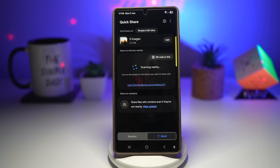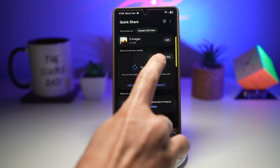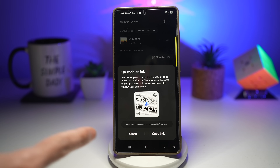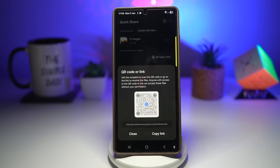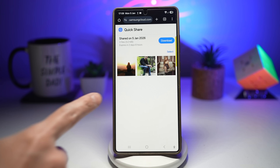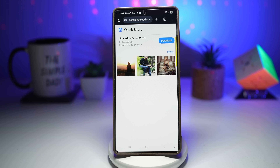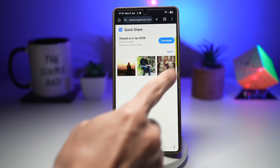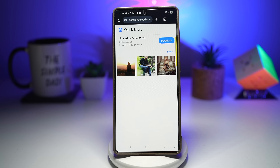Now if that person is an iPhone user or another Android user, you can tap on QR code or link. That person can scan the QR code, which takes them to a link where they'll be able to see the photos you've shared. They can tap on download and that will automatically download all the shared photos.